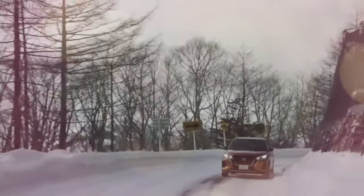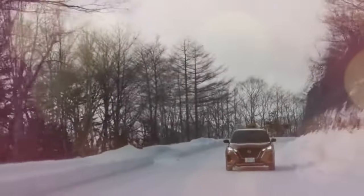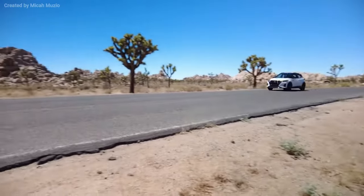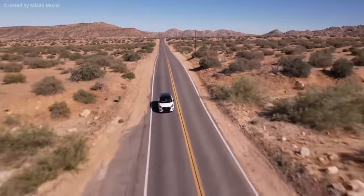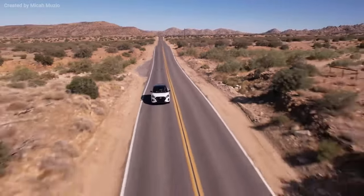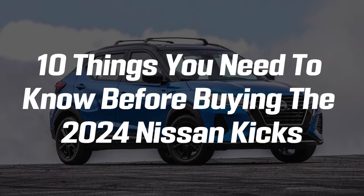The Nissan Kicks is stylish and offers some of the best features and tech for the money in the extra-small SUV class. It's fuel efficient, easy to park, and even kind of fun to drive on a curvy road. But it falls short of its competition regarding comfort and measurable performance. So let's look at 10 things you need to know before buying the 2024 Nissan Kicks.